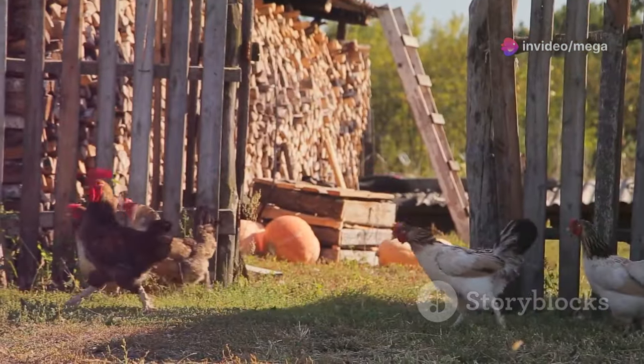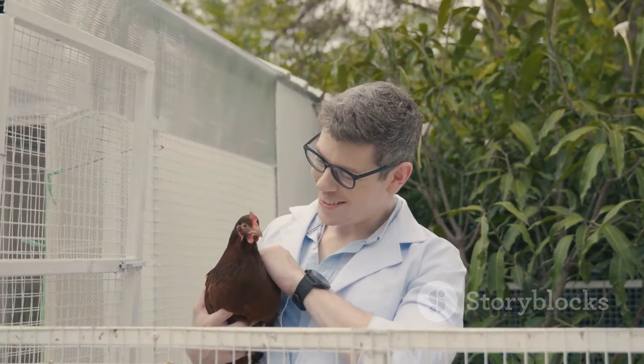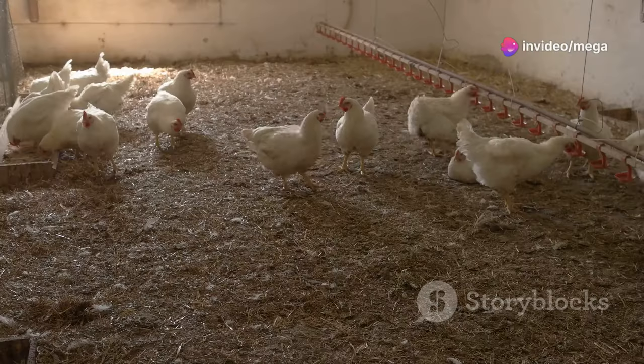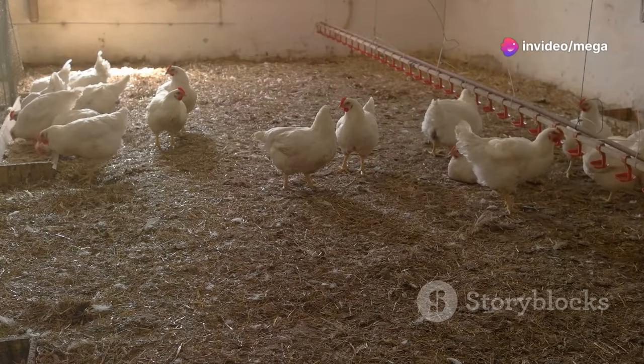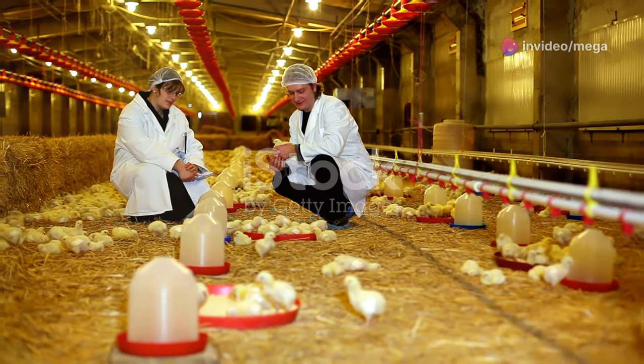Isolate any sick chickens immediately to prevent the spread of disease to the rest of the flock. Consult a veterinarian for diagnosis and treatment of serious illnesses. Observe your chickens regularly for signs of illness — look for changes in appetite, droppings, or behavior. Early detection and treatment can save lives.